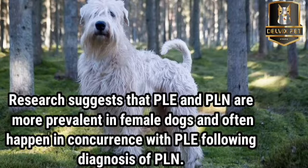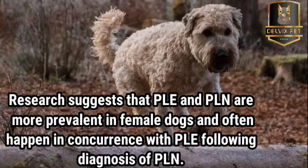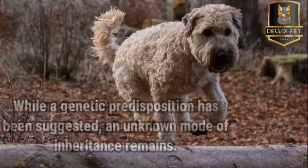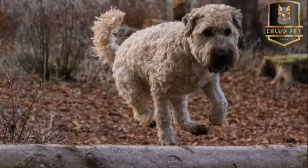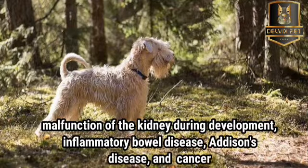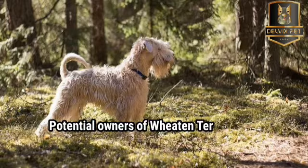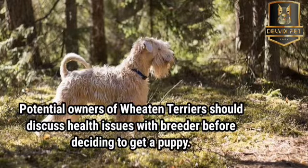Research suggests that PLE and PLN are more prevalent in female dogs, and often occur together with PLE following diagnosis of PLN. While a genetic predisposition has been suggested, an unknown mode of inheritance remains. Research programs, mainly in the United States and United Kingdom, are looking for answers. Other Wheaton health issues include malformation of the kidney during development, inflammatory bowel disease, Addison's disease, and cancer. Some Soft-Coated Wheaton Terriers can also suffer from food and environmental allergies, and can be prone to developing the skin disease atopic dermatitis. Potential owners should discuss health issues with a breeder before deciding to get a puppy.